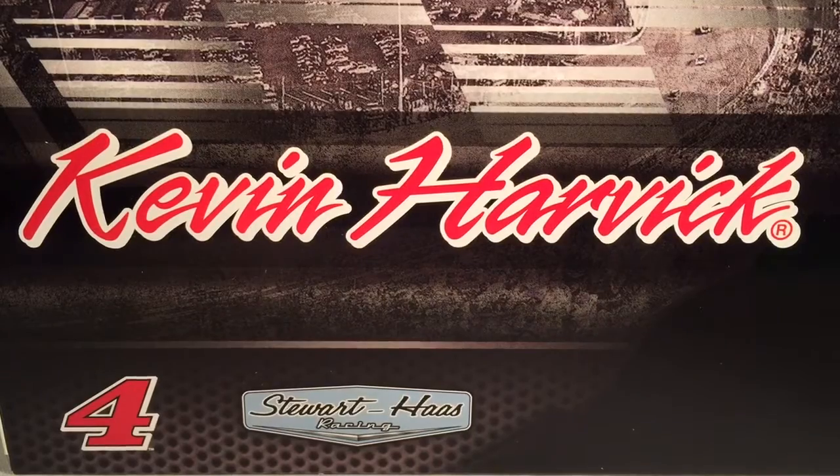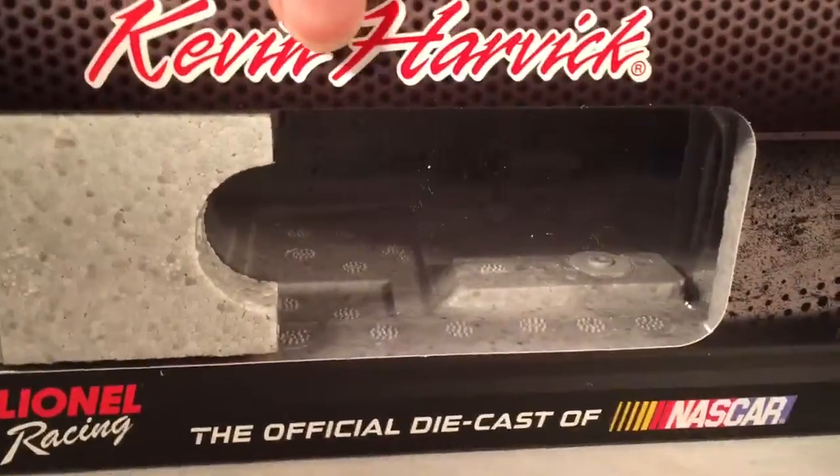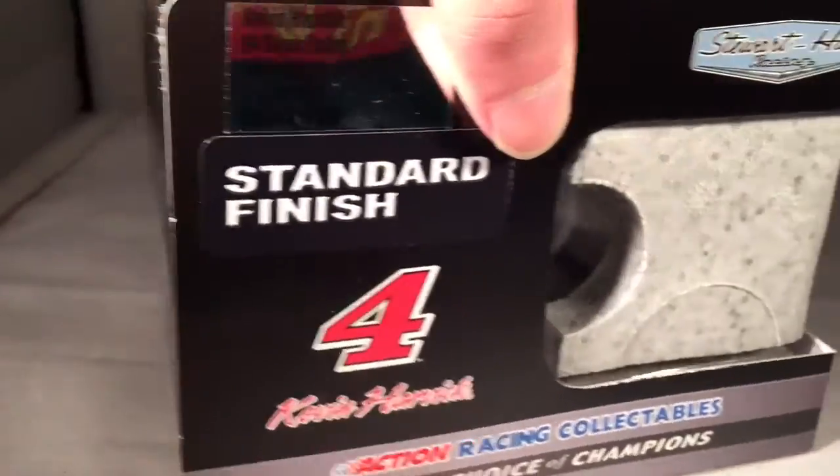Let's take a quick look at the box. Got your typical generic Harvick box for 2016 — Kevin Harvick, number four, Stewart-Haas Racing, picture of Harvick right there. You got a render of the car, standard finish, Bush Beer. They made a total of 841 of these things.